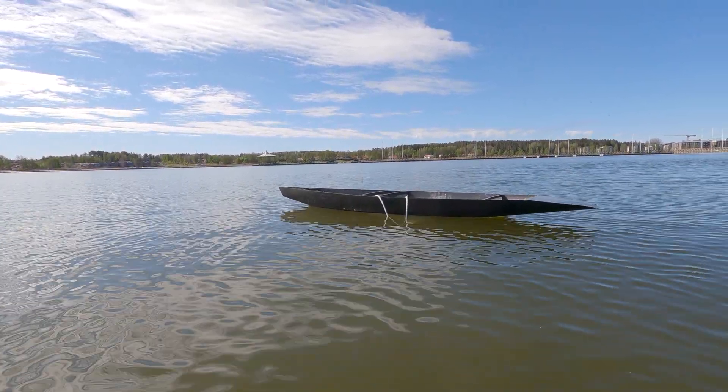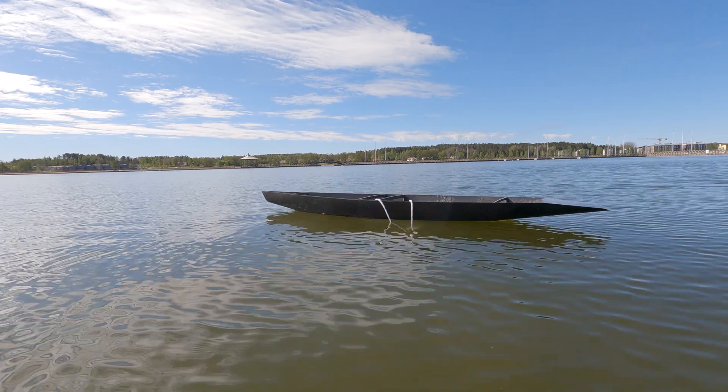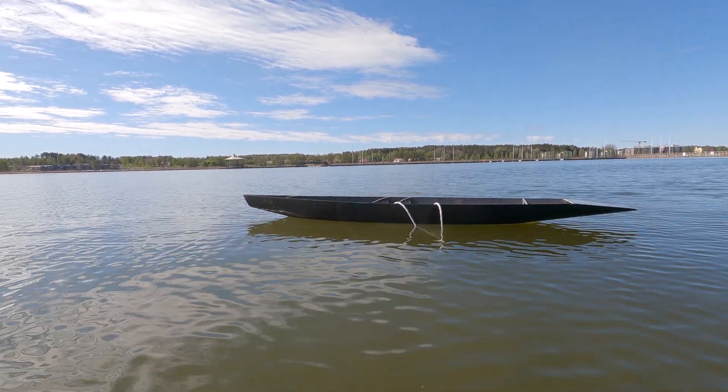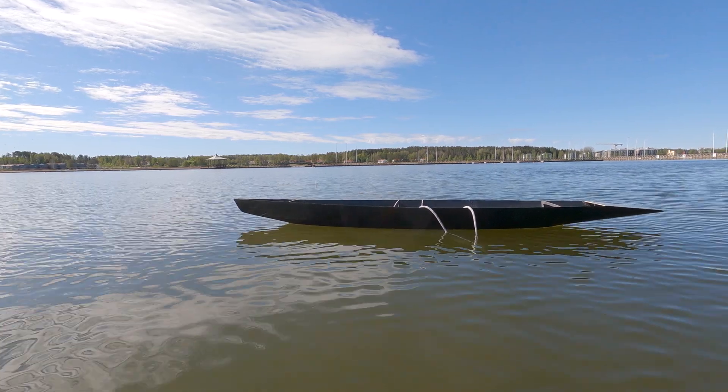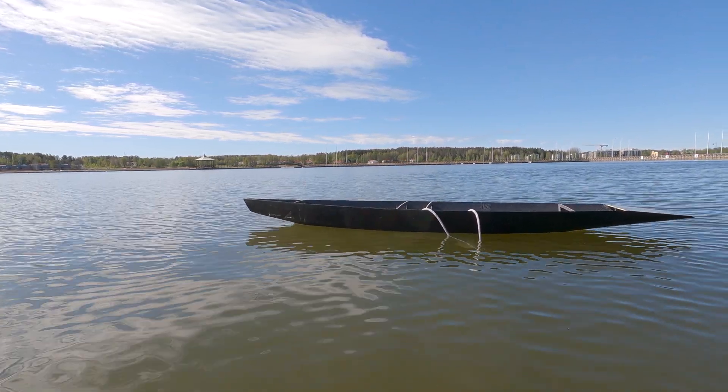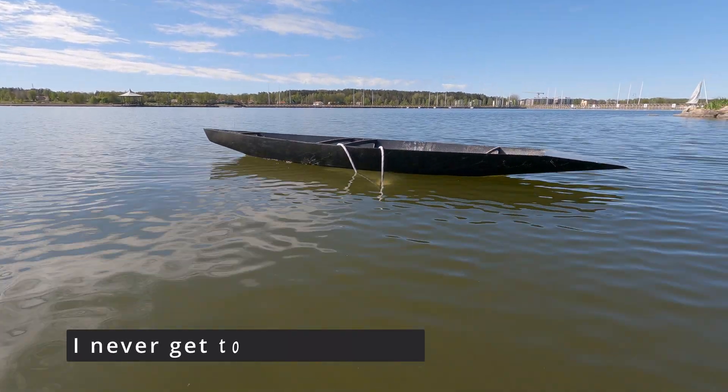I'm glad I did this. It's really going to motivate me to finish this boat. This looks powerful.